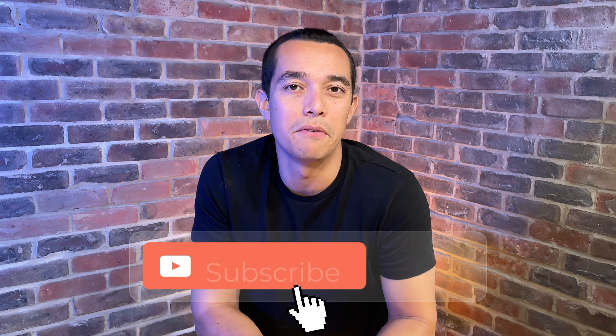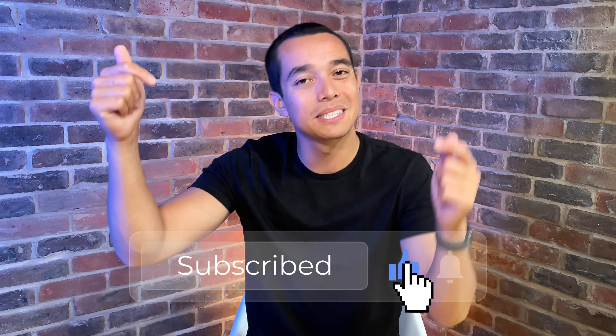Hopefully you found those tips helpful, and if you have any tricks that you use that I haven't mentioned, please let me know in the comments below — it helps everyone watching. If there's anywhere else you want shopping tips for, let me know and I'm more than happy to produce a video for you. Please give this video a thumbs up, subscribe for more, and I'll see you in the next one.